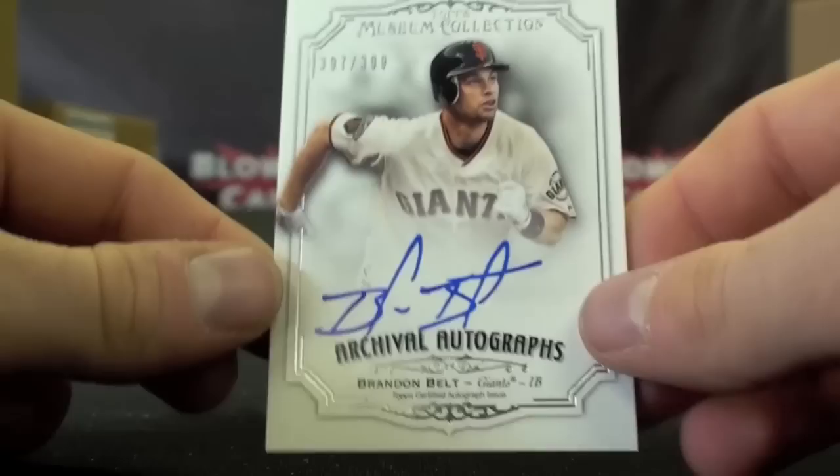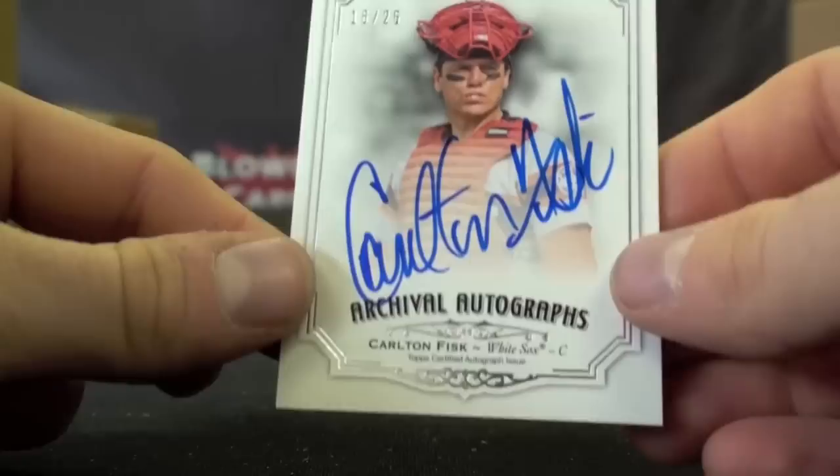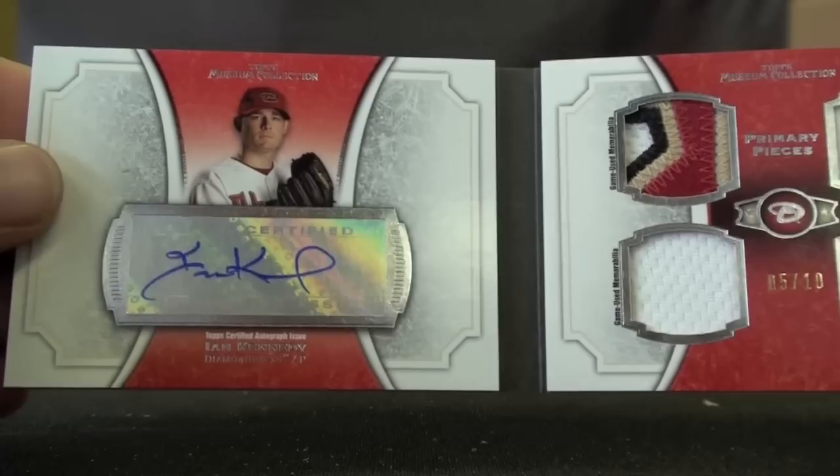Aramis Ramirez, 10 of 25, Patch Auto. Very nice rookie auto — Brandon Belt, to 399. Jay Bruce, 19 of 25, Patch Auto. Beautiful Carlton Fisk, 16 of 25. And then the biggest hits I felt in the case — we'll go with a booklet first: booklet of Ian Kennedy, nice patch and four jersey pieces, 5 of 10. Very, very nice.